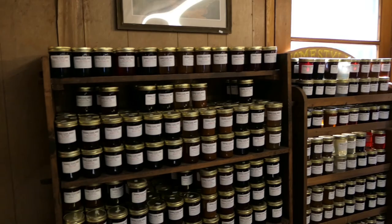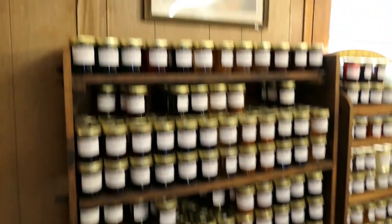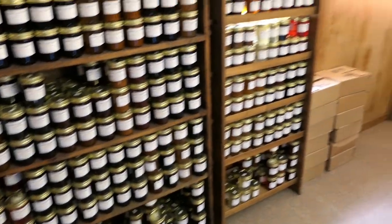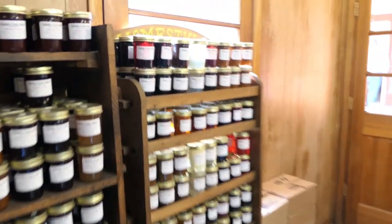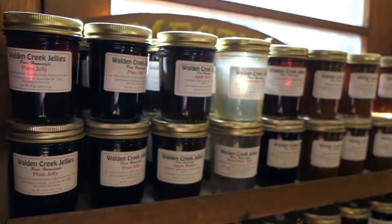Here we are inside, getting ready to go on our tour. Like any self-respecting mountain attraction, you've got your assorted jellies — including oh, moon sign jelly... moonshine jelly! Are you so jelly?